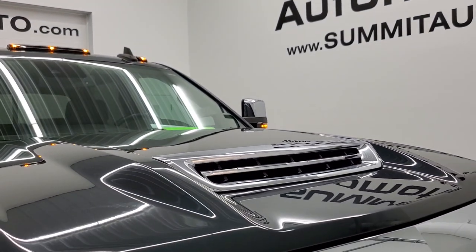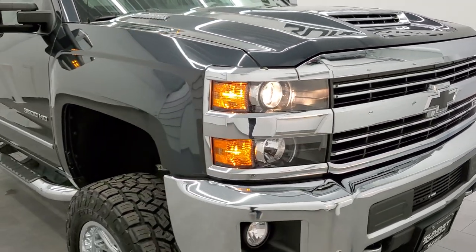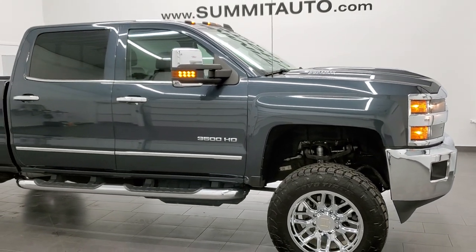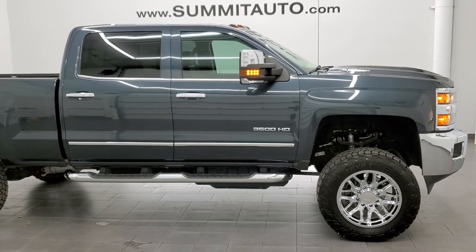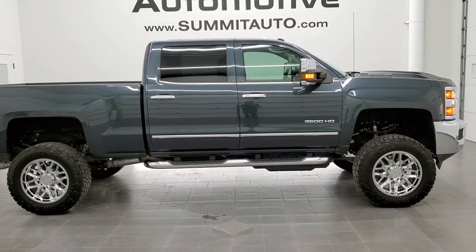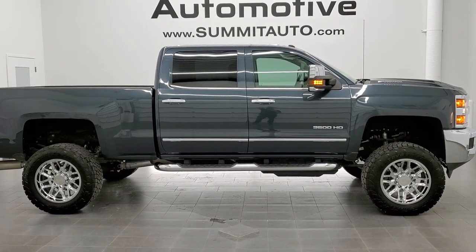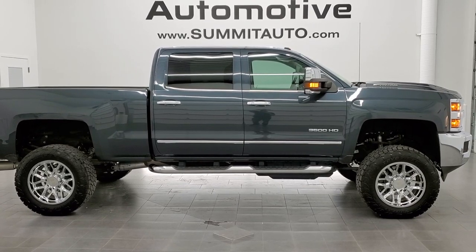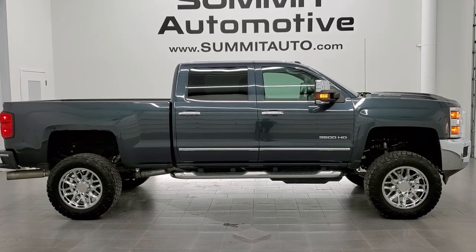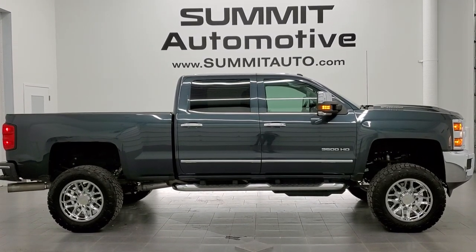This truck is 100% ready to go and I would highly recommend it from a quality and condition standpoint — I think it's one of the nicest Duramaxes we have in our lot right now. To see more pictures of this truck or one of our other 450 new and used cars, trucks, SUVs, minivans, Wranglers, half tons, three quarter tons, one tons — go to our website at www.summitauto.com. Full pictures and descriptions of every single vehicle from two locations all at summitauto.com. You can also check out more HD videos at youtube.com/summitauto.